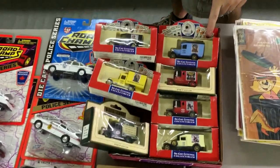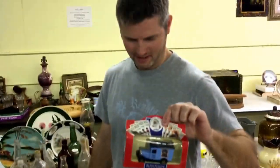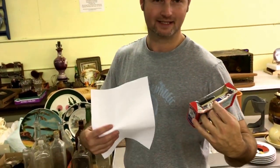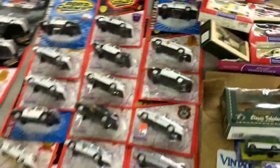Norman Rockwell — not just a painter. Apparently he made trucks too. So we've got the collectible Norman Rockwell trucks. We're going to do the whole tray lot of those.